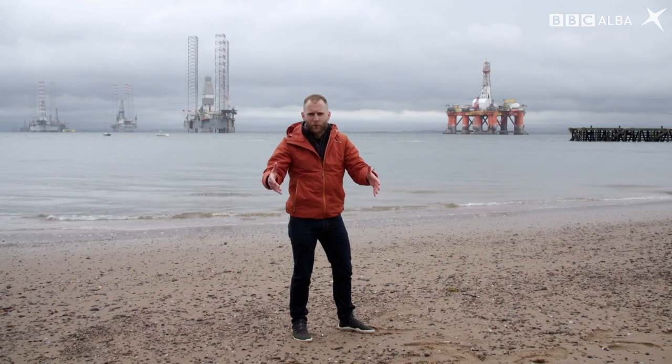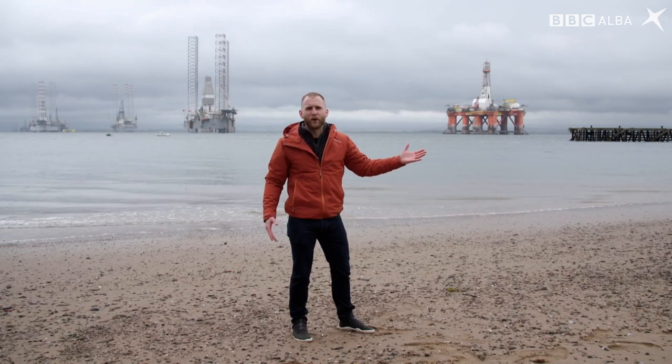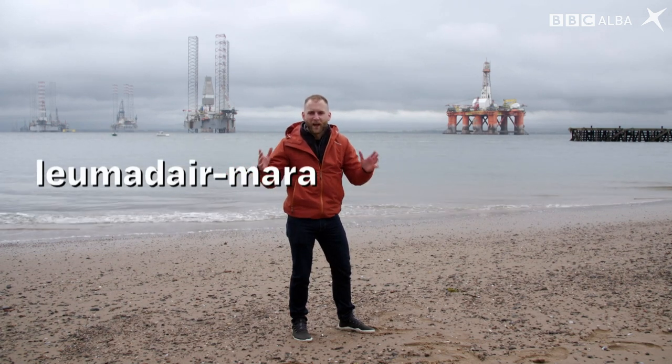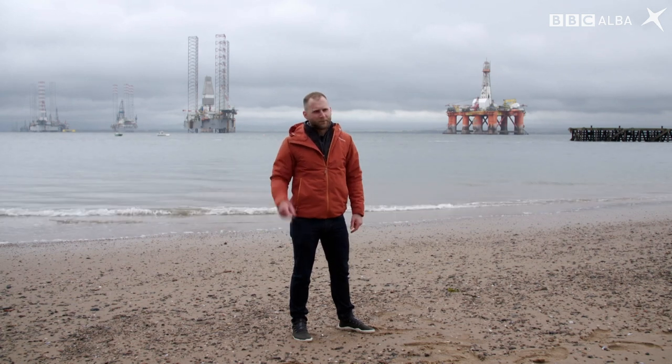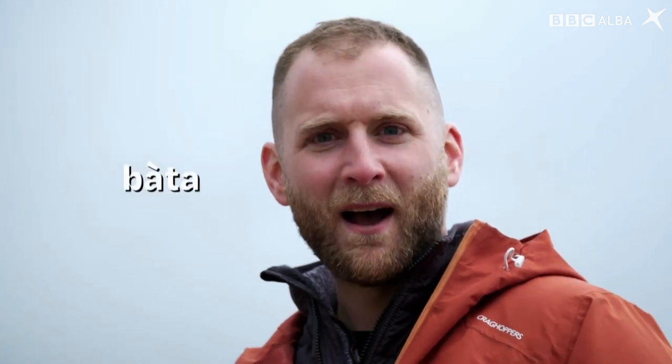In this Firth the two mighty giants of the sea collide. On the one hand we have the oil rigs, and on the other the Lemater Mara — the dolphin. This is their territory. But I'm not going to see one standing on shore — I brought my wetsuit. No chance, my feet won't touch the bottom. I'm going to take a boat.